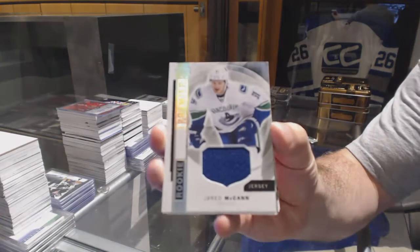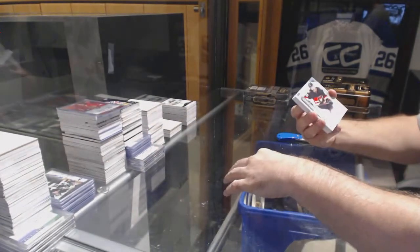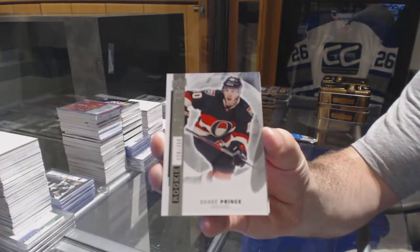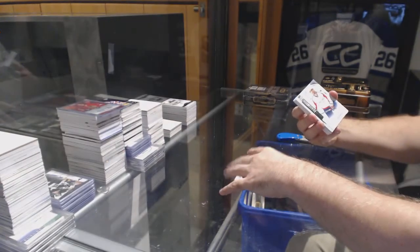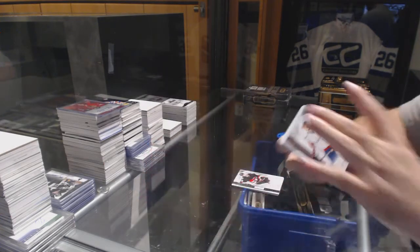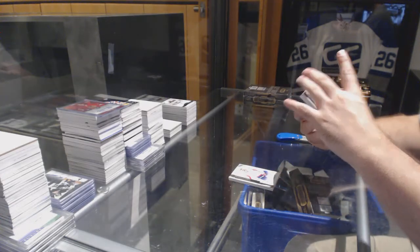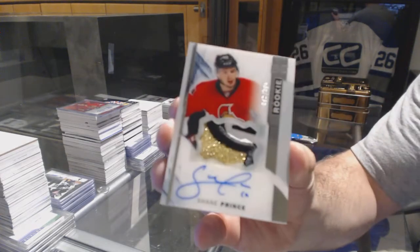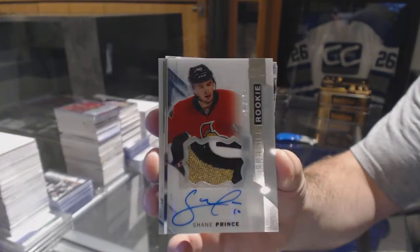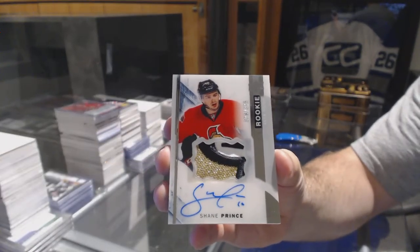For the Canucks, Jared McCann — rookie jersey. For the Sens, $3.99, Shane Prince. For the Capitals, $3.99, Alex Ovechkin. For the Ottawa Senators, $3.75, Shane Prince — beautiful patch auto.